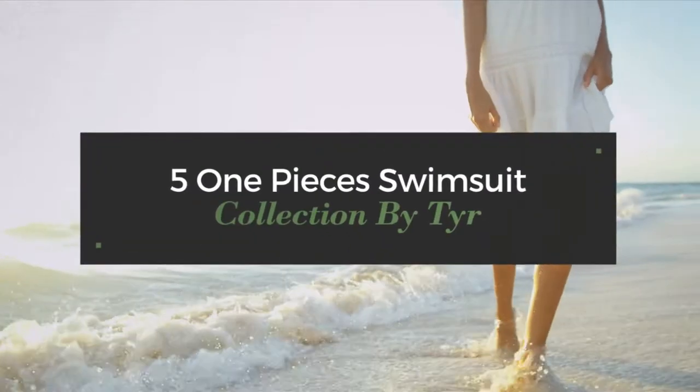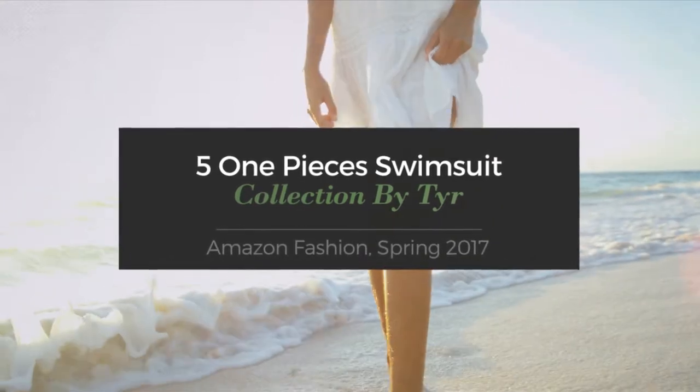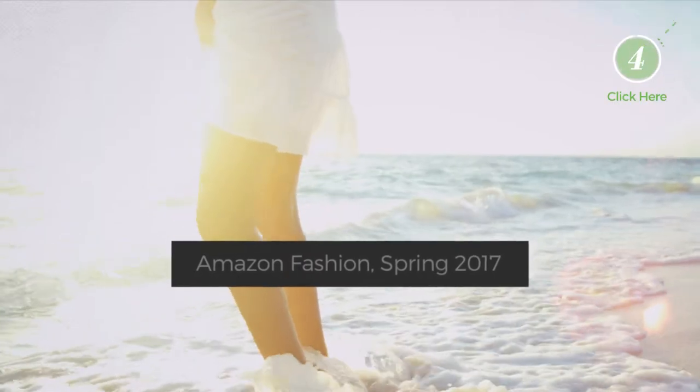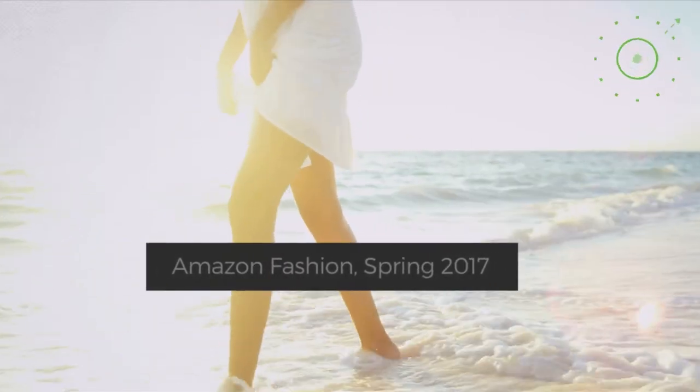5 One-Piece Swimsuit Collection by Tia. Amazon Fashion, Spring 2017. At any time, click the circle and get the details about your favorite swimsuit.